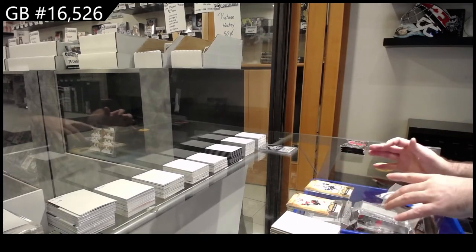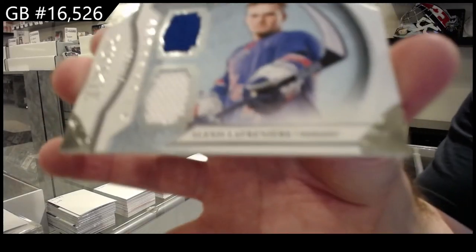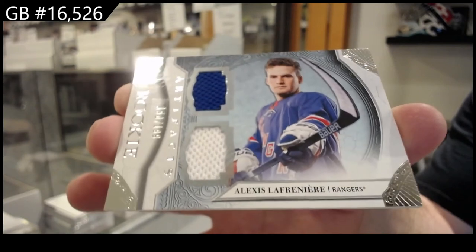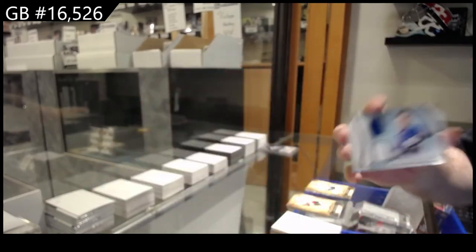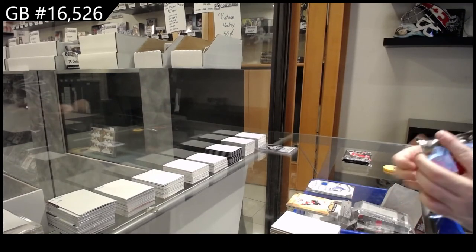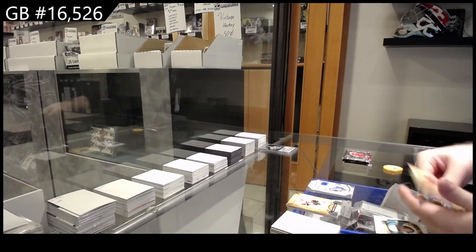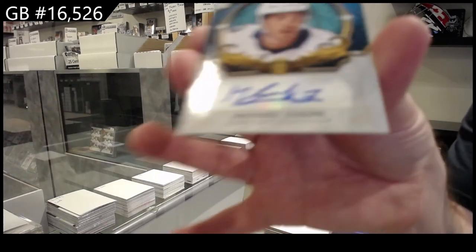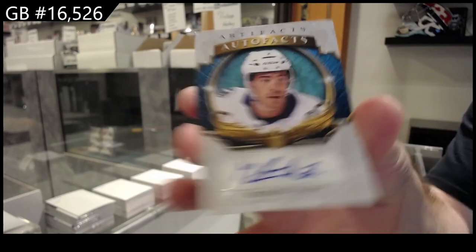We've got a horizontal dual rookie jersey of Lafreniere for the Rangers, $1.99. This break is significantly better than the first break, in my opinion — the Stutzel retro rookie, two basically patch autos. We've got an auto fax for the Tampa Bay Lightning, Matthew Joseph.